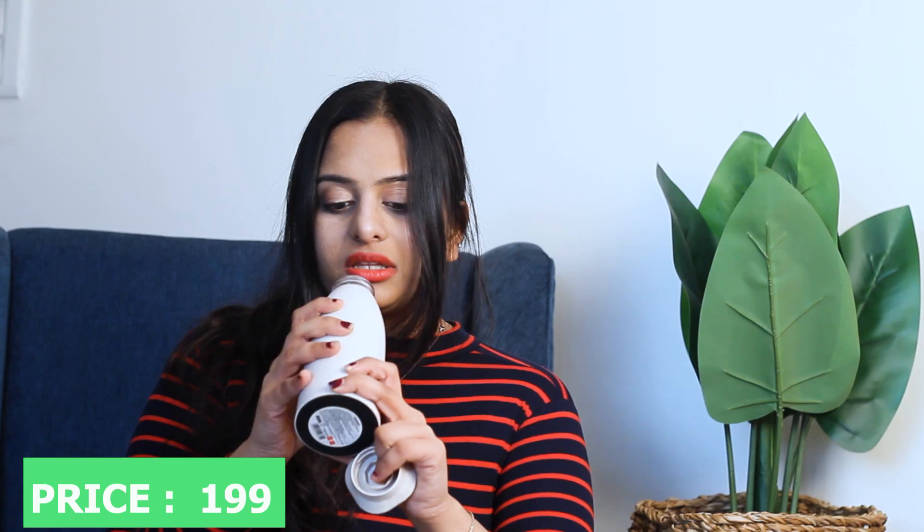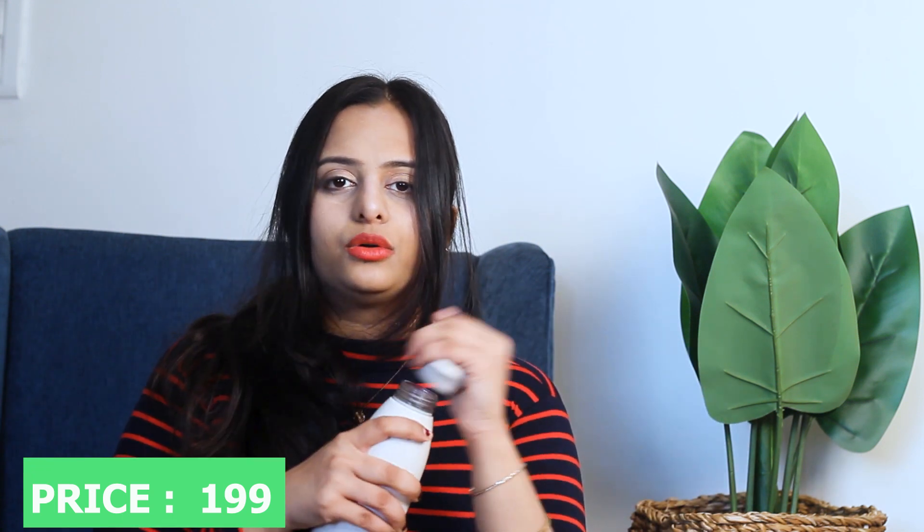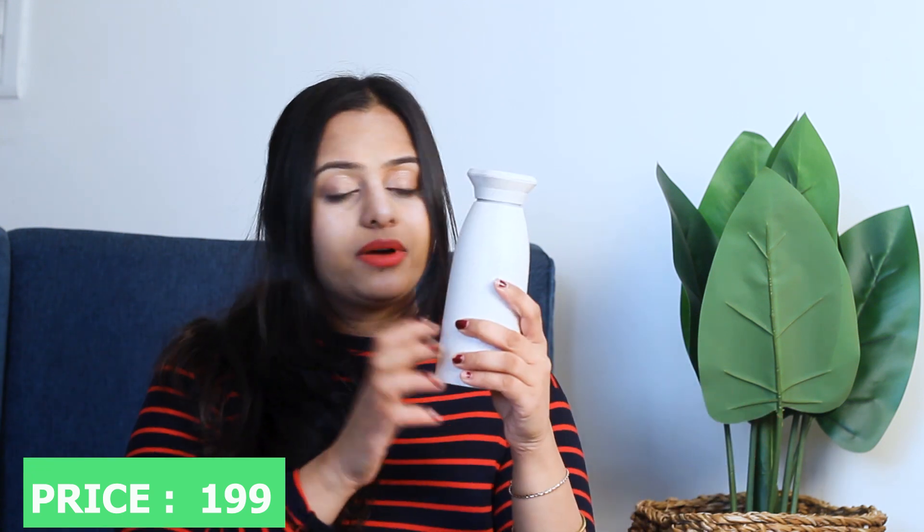The next thing I got was this bottle. It's a very nice, fancy-looking bottle with a dotted design on it. It's a 350ml bottle. It keeps water at the right temperature — if you put warm water, it stays warm. It looks nice and is useful if you're going to the gym. Quality-wise, it's a very nice build.